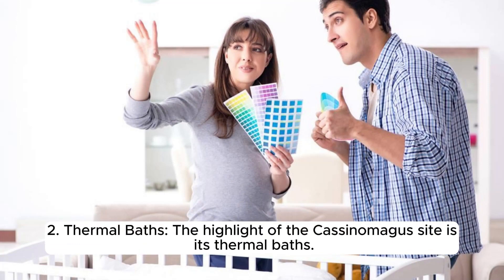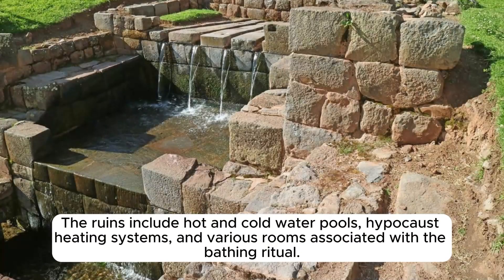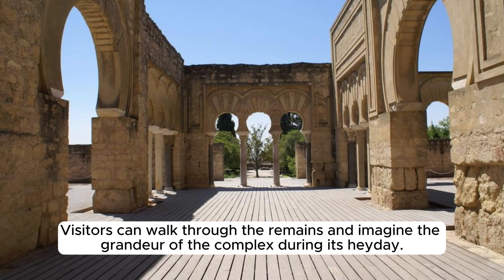The highlight of the Cassinomagus site is its thermal baths. These baths were once an essential part of Roman society, used for relaxation, socializing, and wellness. The ruins include hot and cold water pools, hypocaust heating systems, and various rooms associated with the bathing ritual. Visitors can walk through the remains and imagine the grandeur of the complex during its heyday.